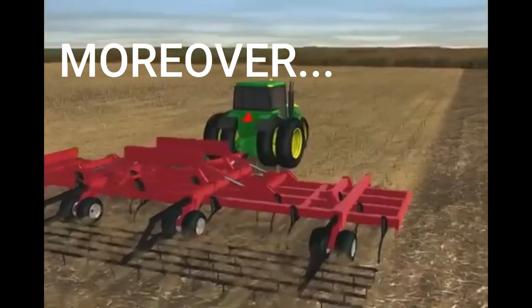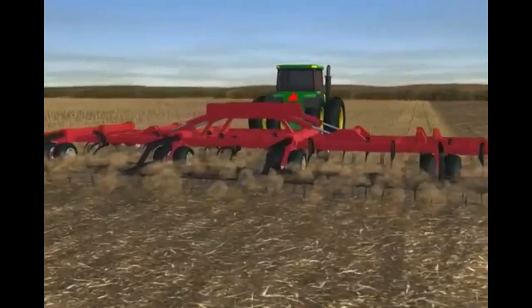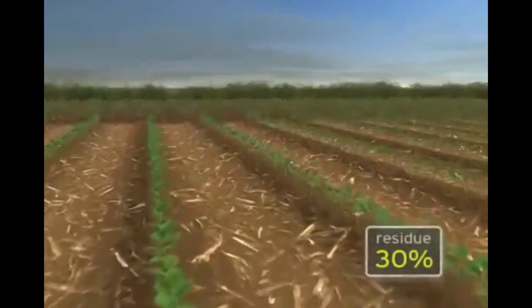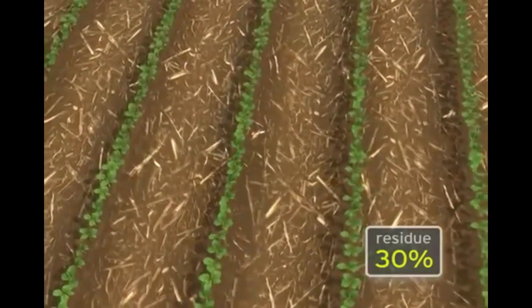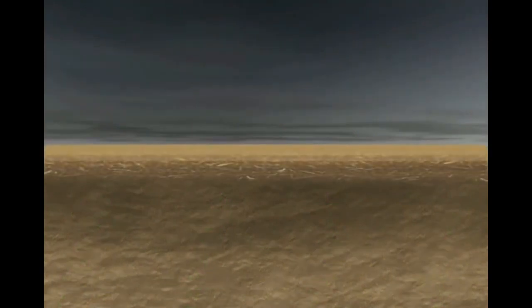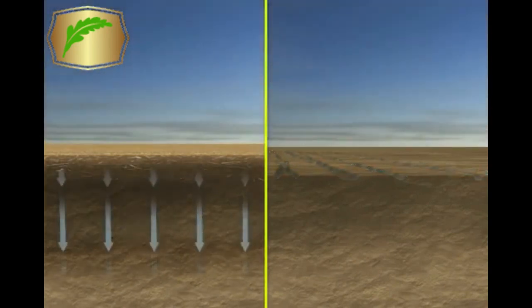Not only is conservation tillage beneficial to the environment, it makes economic sense through savings in fuel, chemicals, and time. Any tillage system that leaves more than 30% of the soil surface covered with crop residue is considered conservation tillage. The amount of residue is measured after the field is planted. By increasing the amount of residue on the surface, conservation tillage reduces erosion and runoff, soil moisture is conserved for crop use, and yield is increased.